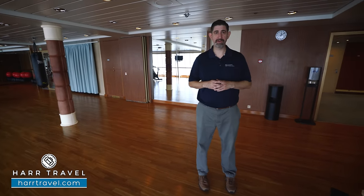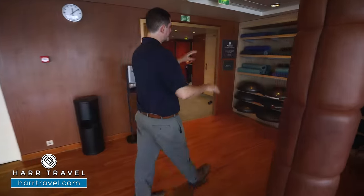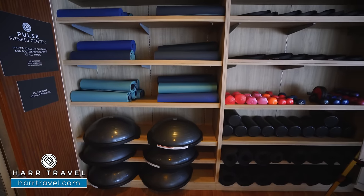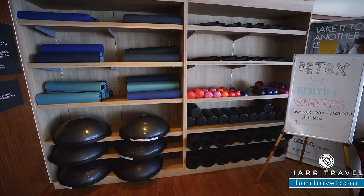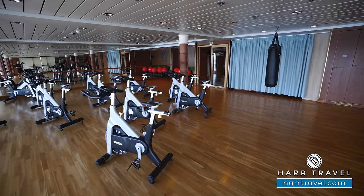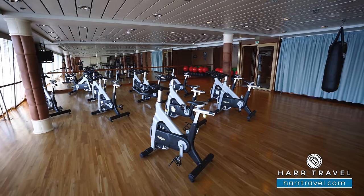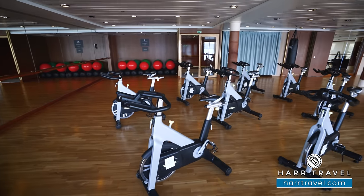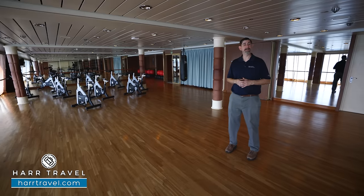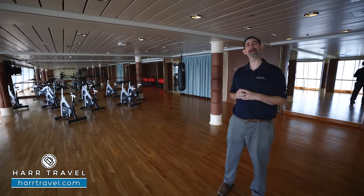Next up is the Aerobic Studio. They have classes in here, but I wanted to point out something first — I love that they have balance balls, yoga mats, and all the different free weights. I also utilize the foam rollers all the time to come in, stretch the back out, and give yourself a massage. You can utilize those anytime or sign up for one of the classes. They do have some complimentary stretching classes, and then they also have classes that include spin, TRX, yoga, and others that do come at an additional fee. You're definitely going to want to stop by on boarding day to learn more about the classes and grab your spot.